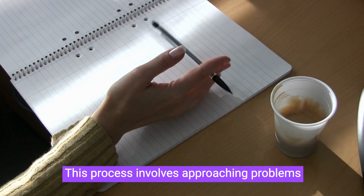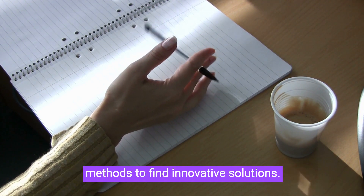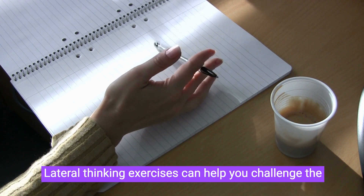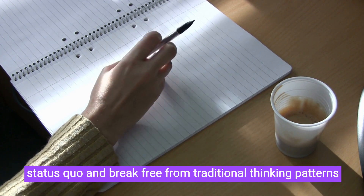Lateral thinking: this process involves approaching problems from different angles and using unconventional methods to find innovative solutions. Lateral thinking exercises can help you challenge the status quo and break free from traditional thinking patterns.